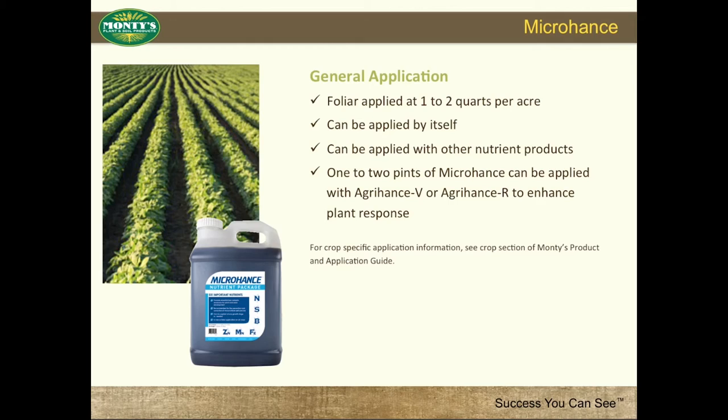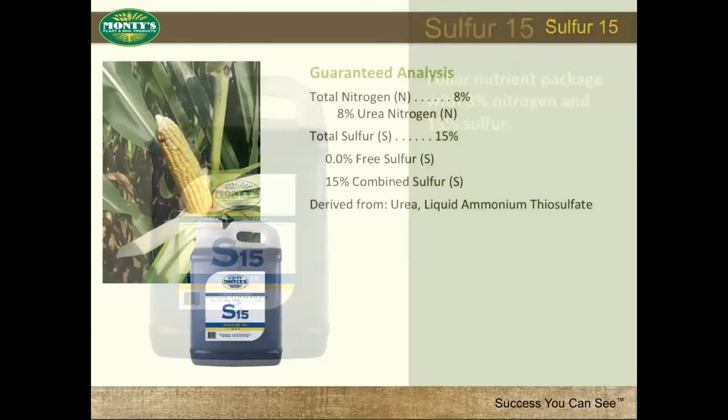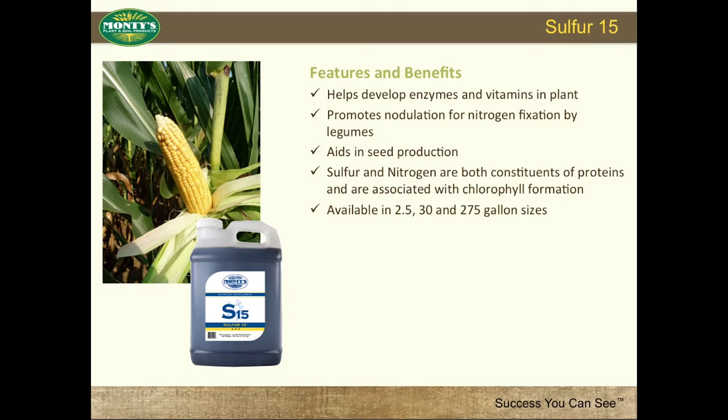Monty Sulfur-15 is a foliar applied nutrient package. Sulfur-15 is easy to mix, simple to use, and readily available. Sulfur-15's guaranteed analysis is 8% nitrogen and 15% sulfur. Features and benefits include: helps develop enzymes and vitamins in the plant, promotes nodulation for nitrogen fixation by legumes, aids in seed production. Sulfur and nitrogen are both constituents of proteins and are associated with chlorophyll formation. Available in 2.5, 30, and 275-gallon sizes.